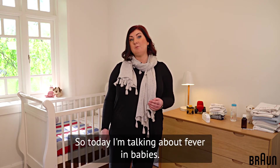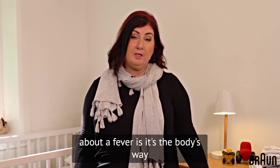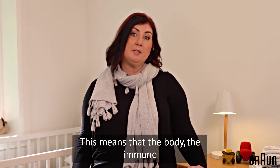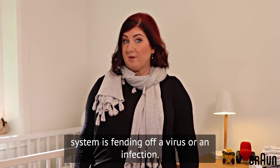Today I'm talking about fever in babies. The first thing you need to know about a fever is it's the body's way of fighting an illness. This means that the body's immune system is fending off a virus or an infection.